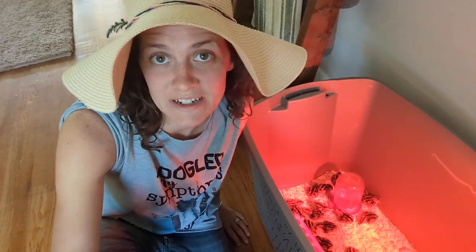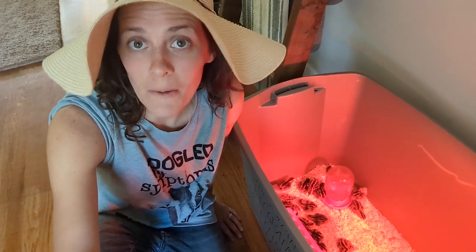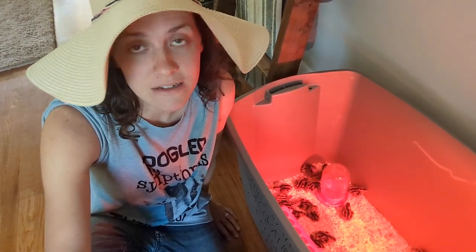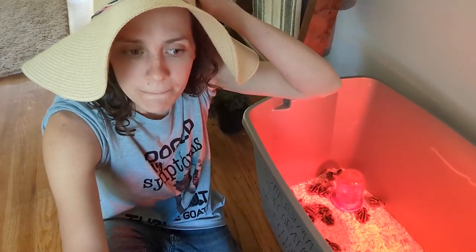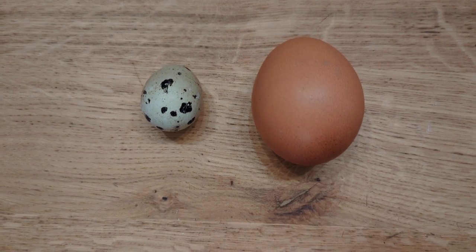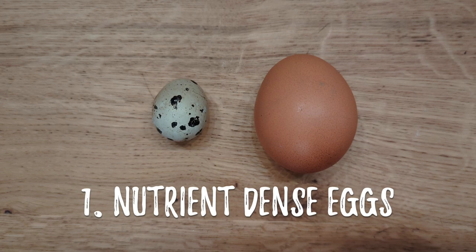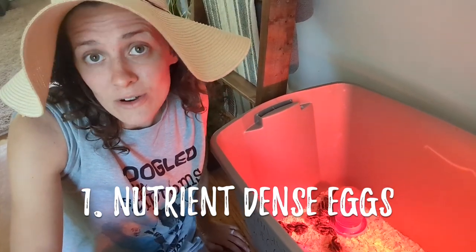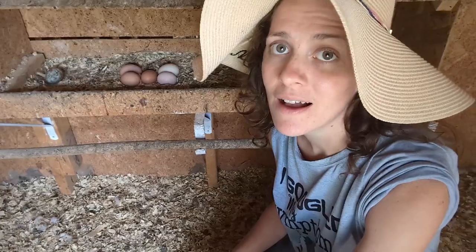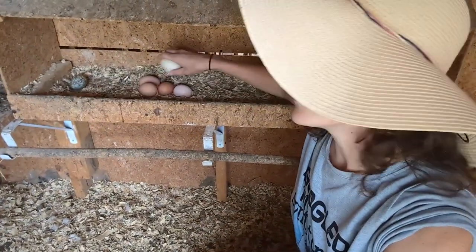I'm about to head outside to do some gardening, but I thought I would go ahead and start talking about why we chose to get quail. This is actually something we have been talking about for quite a while - we first started exploring the idea of quail last summer. For one, while their eggs are only about a third of the size of a chicken egg, they actually contain about three times the nutrients of a chicken egg, so they're very nutrient dense, and quail eggs are also considered to be anti-inflammatory.